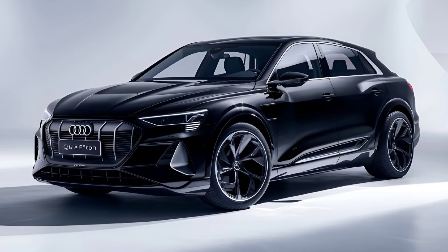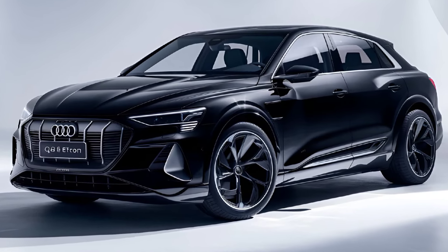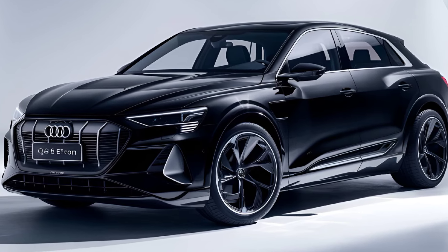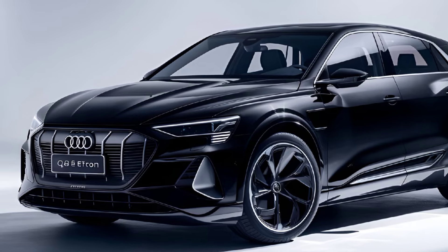Hey everyone, MZ Car Club! Today we're diving into the highly anticipated 2025 Audi Q8 e-tron, the electric SUV that's turning heads everywhere. Let's break down what makes this ride so special.